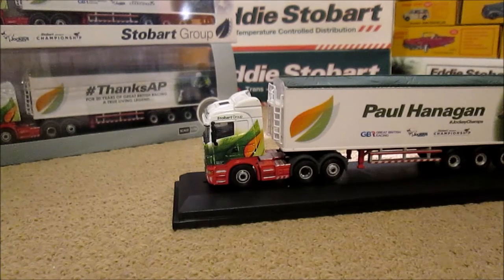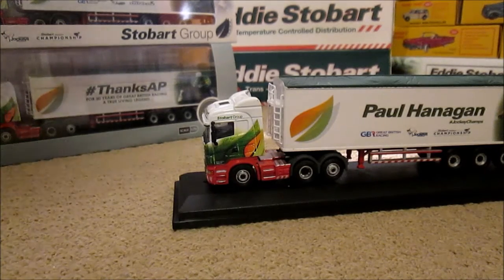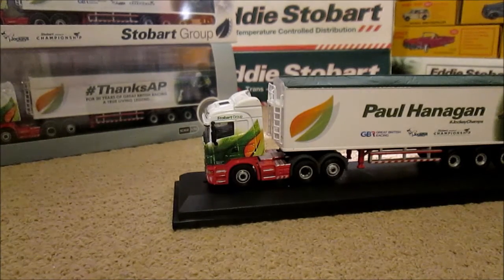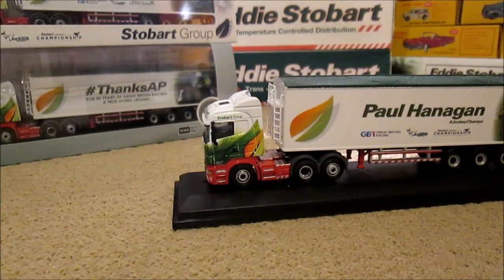Hello guys and welcome to another model review here on James Point Photography Models. This time we have got another Stobart Jockey Series trailer — number seven, or product code 07 of the walking floors, which is actually number three in the ones to be made.